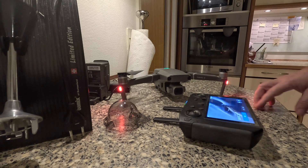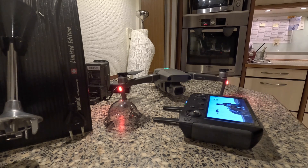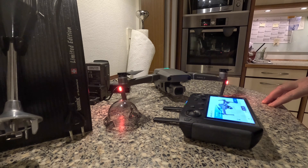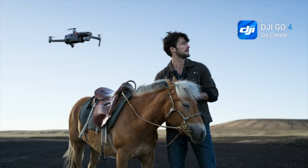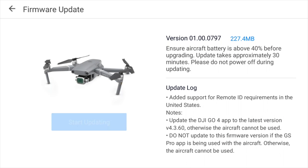Starting the screen recorder to make sure we have everything captured. Starting the Go 4 app, getting the new firmware, and starting the update.